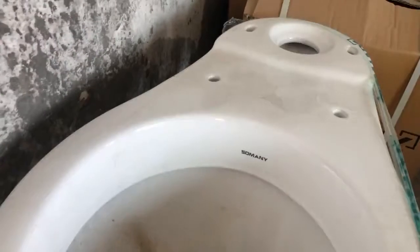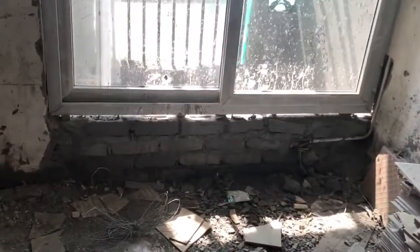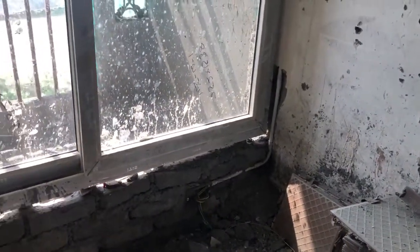They are using Sumani brand for the bath fittings. You can look at the condition here. The money has been asked for, and as far as they are concerned, they claim to have completed the inner cluster.